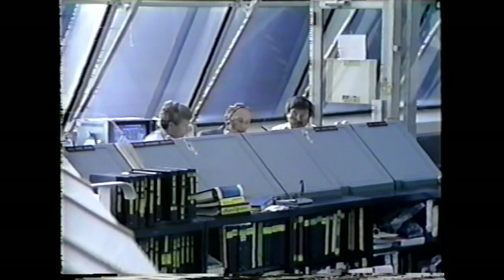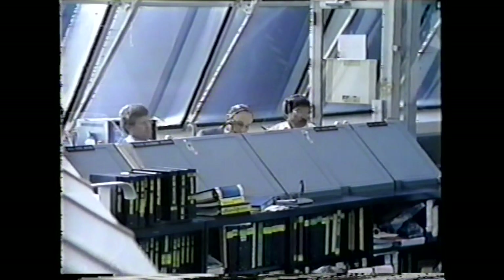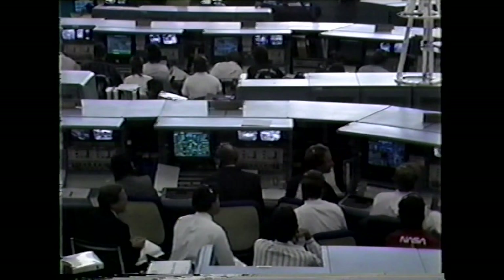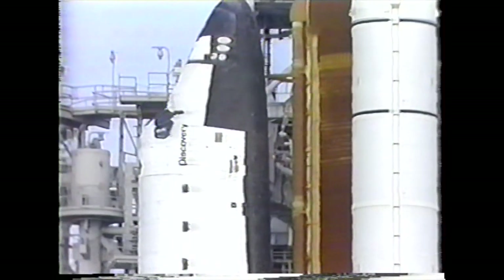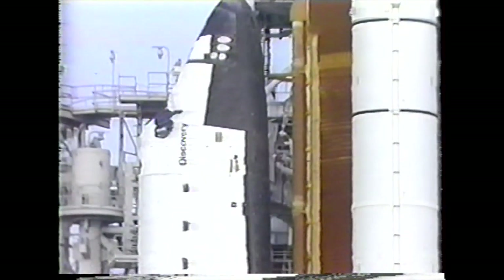When the countdown resumes, the ground launch sequencer will be in control. This master computer program will issue the commands to perform the final critical tasks required to put the space shuttle into the launch configuration. The ground launch sequencer will monitor as many as a thousand different parameters during the final nine minutes to make sure they do not fall out of predetermined limits or red lines.